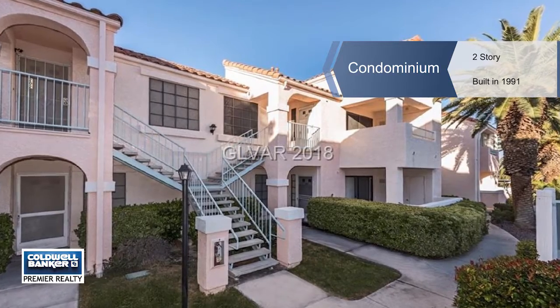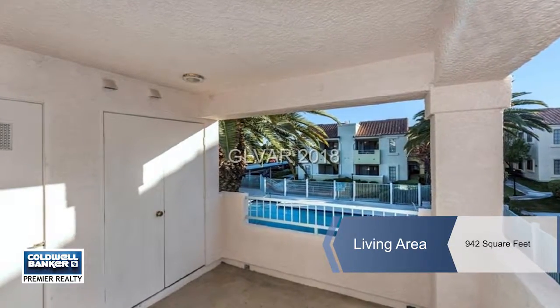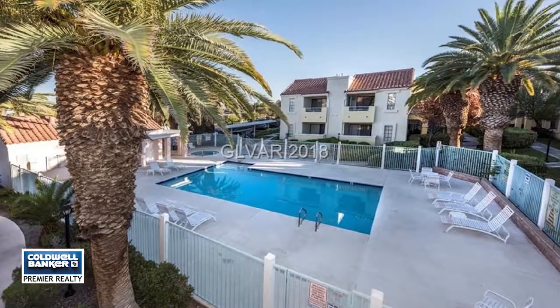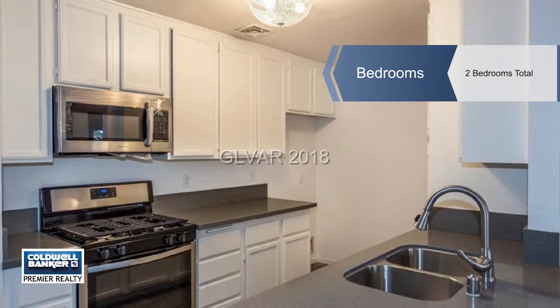Spiridon Filios introduces this newly remodeled home with new floors, kitchen countertops, paint, fixtures, and appliances. It's move-in ready and upgraded on the second floor with a view of the pool.